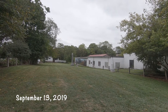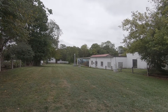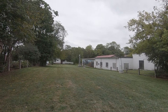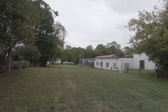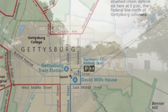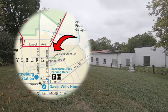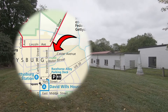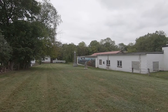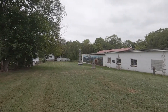We're at the end of Coster Avenue in Gettysburg, Pennsylvania, and this is a small detached part of the national battlefield. It's the site of the last stand of a very brave Union infantry regiment near the end of the fighting on the first day of the Battle of Gettysburg, July the 1st, 1863.